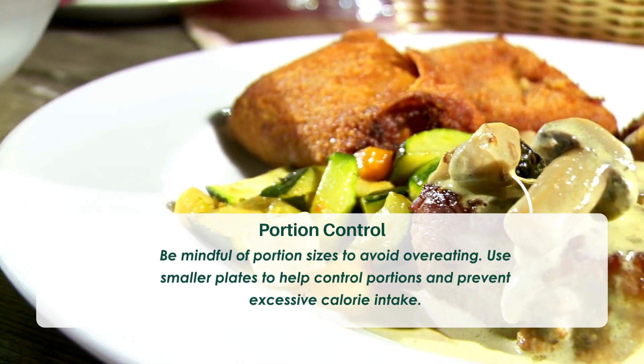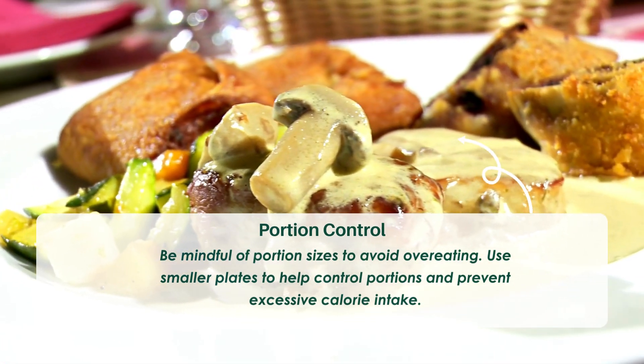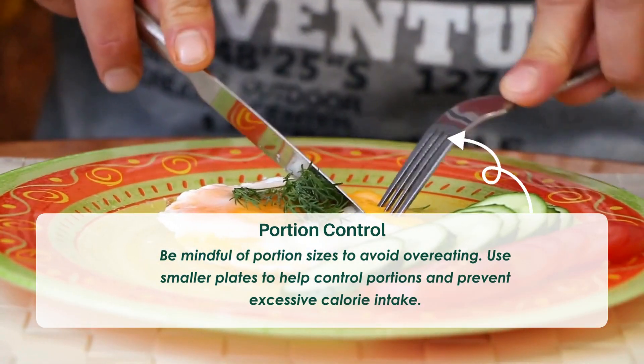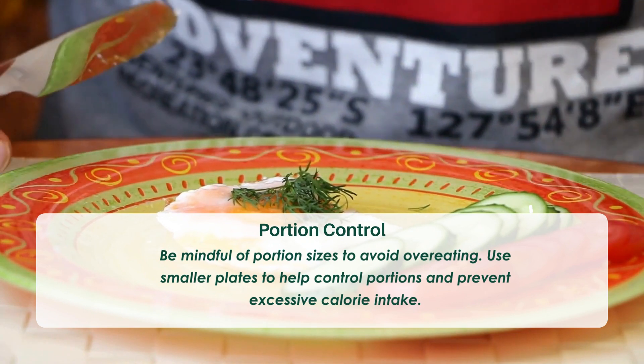Tip six: Portion control. Be mindful of portion sizes to avoid overeating. Use smaller plates to help control portions and prevent excessive calorie intake.